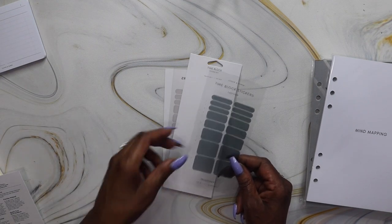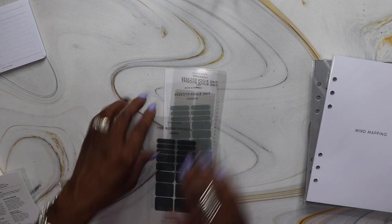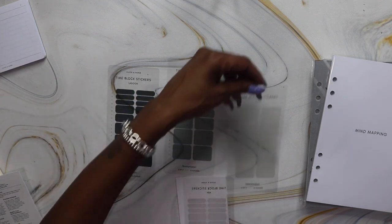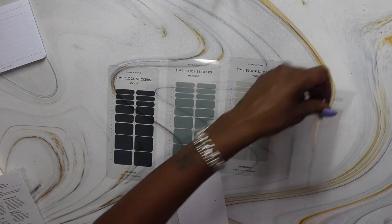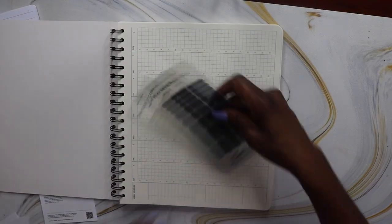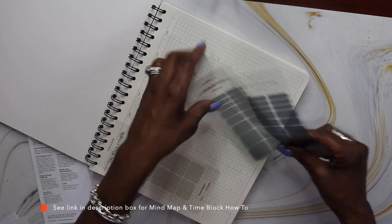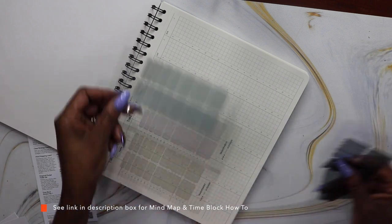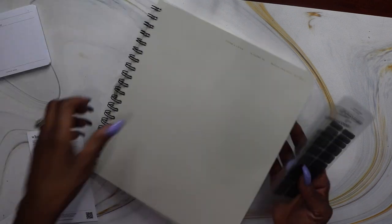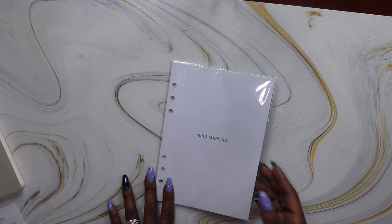Next we have Time Block Stickers in Lagoon — it's one of four, and you get 16 stickers in the set. Then we also have stickers in Fawn and Ash — Time Block Stickers Volume One. You can use them in the colors lagoon, muconos, fawn, and ash with the Weekly Time Block Notebook for inkless time blocking and organization on the daily.